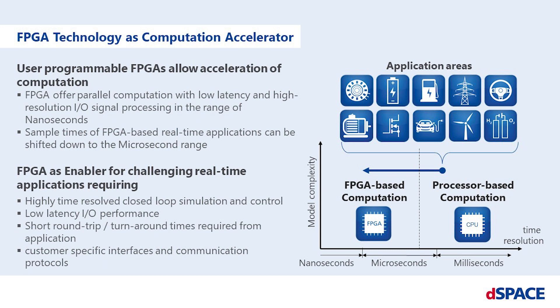Compared to processor technology, FPGAs offer parallel computation with low latency and high-resolution I/O signal processing in the range of nanoseconds. By that, sample times of FPGA-based real-time applications can be shifted down to the microsecond range, which is possible due to its bare-metal operation and the absence of an operating system.